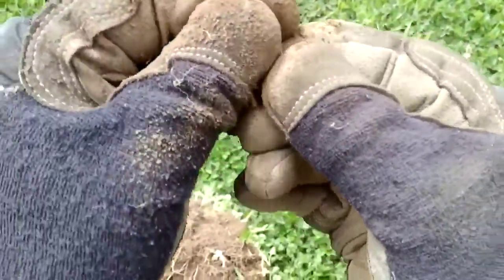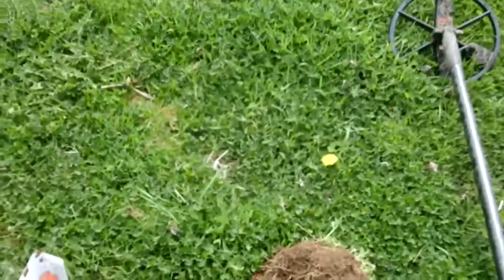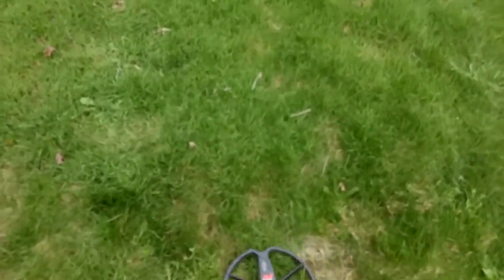I'll get back to you if I can find anything else. Tire coming up in the 7-inch range, real bouncy. Let's see what it is.